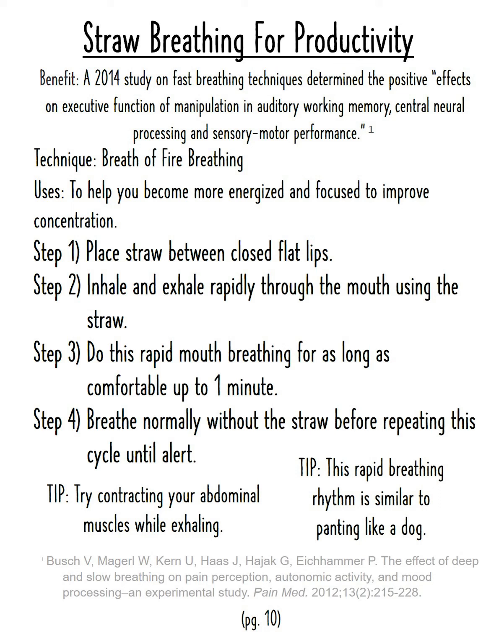Straw breathing for productivity. Benefit: a 2014 study on fast breathing techniques determined the positive effects on executive function of manipulation in auditory working memory, central neural processing, and sensorimotor performance. Technique: Breath of Fire breathing. Uses: to help you become more energized and focused, and to improve concentration.